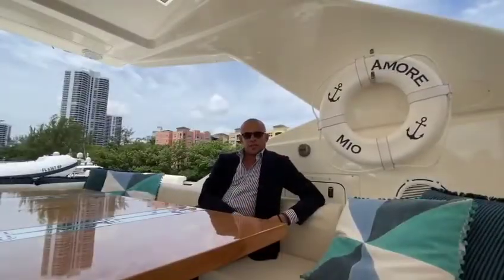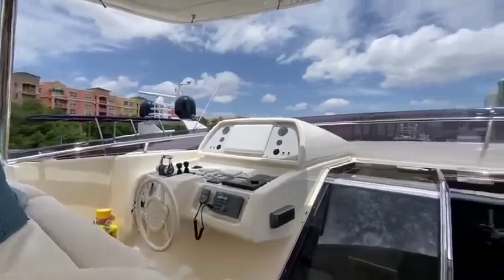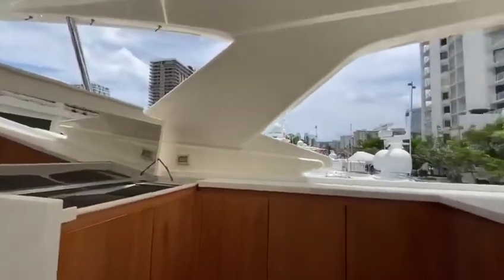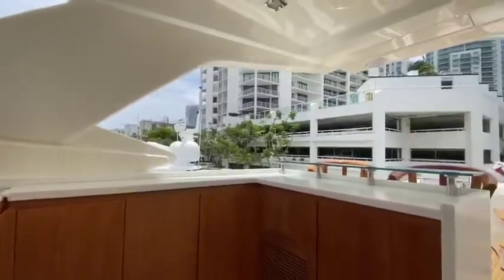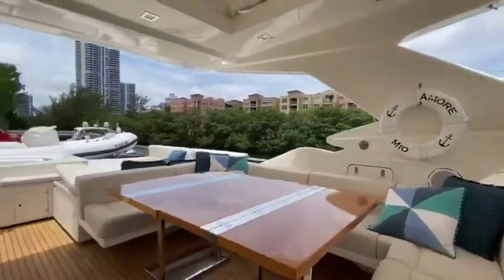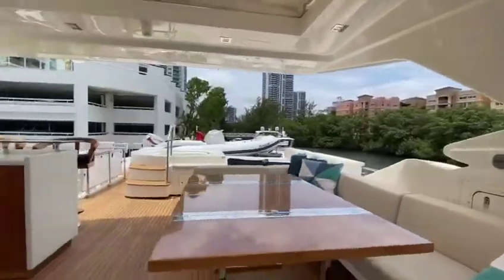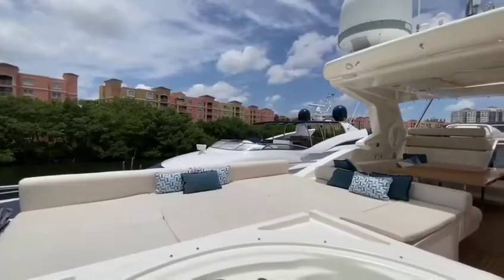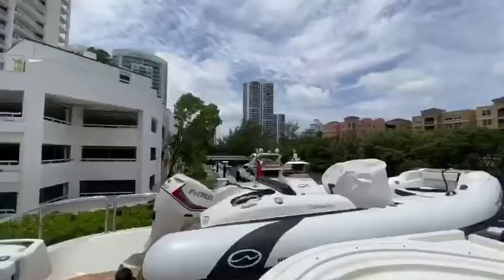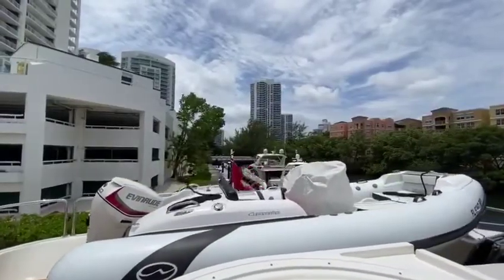Let's talk about the fly bridge. You can access the bow from either the port or the starboard side. It has a full wet bar with double grills, ice maker, and refrigerator. Large table for up to 10 people for lunch or dinner, a retractable sunroof, large sunbed, and a jacuzzi. And to top it off, a 14-foot tender that is included in the deal.